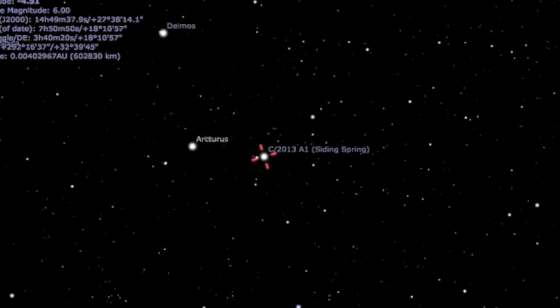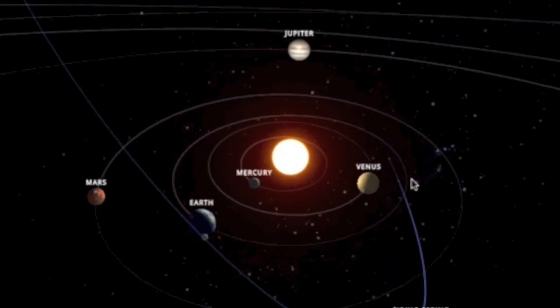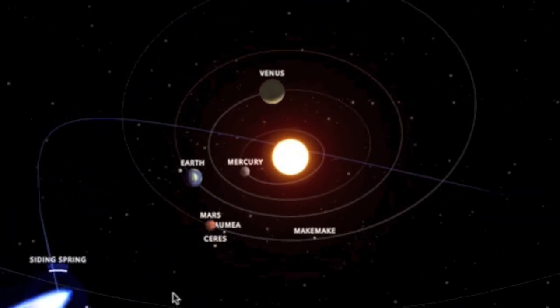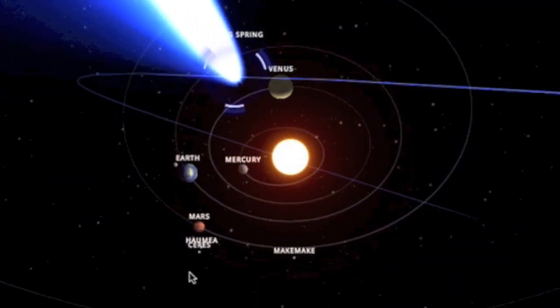If you're looking for a more aesthetically appealing version of the orbital diagram for Siding Spring, looking to take a step back and want something better looking than the one from the Jet Propulsion Lab, this comes to us from the makers of Solar System Scope. A link to this diagram will be provided below the video.